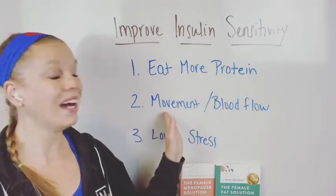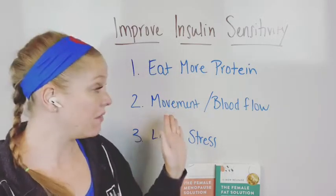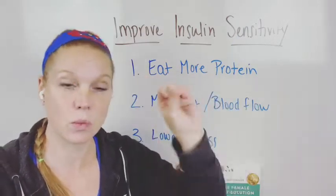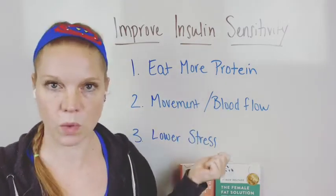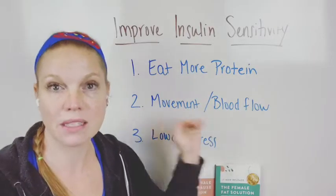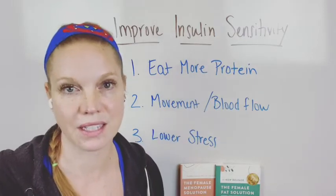Another big thing is getting movement in. A lot of people say work out, lift weights — sure, yes. But even getting movement in, getting blood flow in, it doesn't have to be this intense workout or a certain caliber thing. You don't have to burn a certain number of calories or sweat for a certain number of minutes for it to count. Getting some type of movement in and increasing your blood flow is the biggest thing, and that's going to help improve your insulin sensitivity.